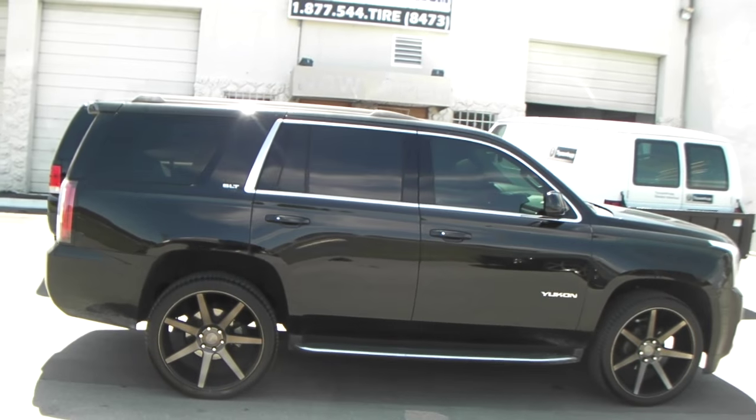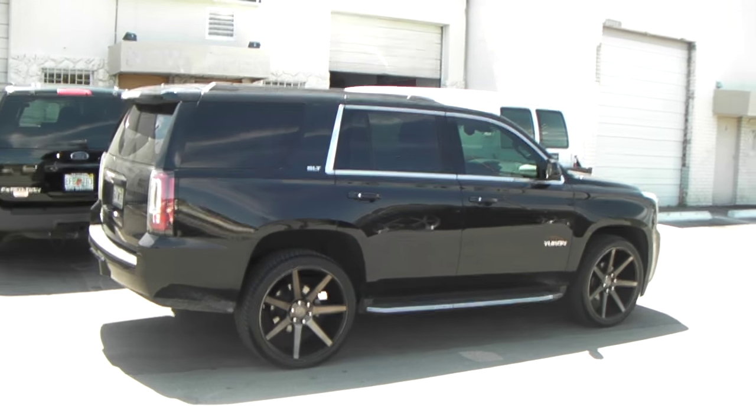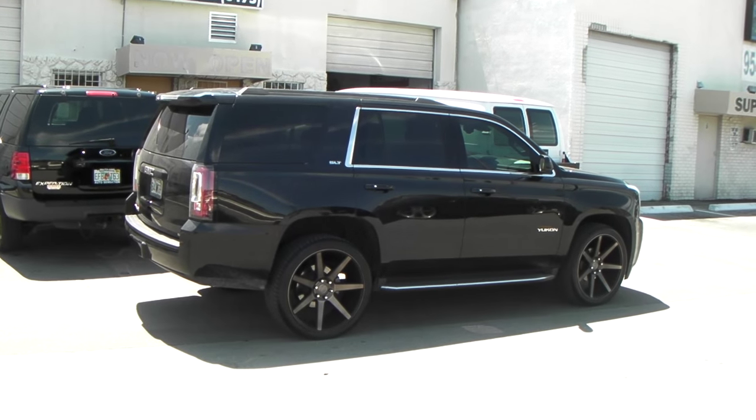You can find these online at DublinTires.com or call us at 877-544-8473. It's one of the best prices you'll find. It's your boy KB from Dublin Tires TV signing off.